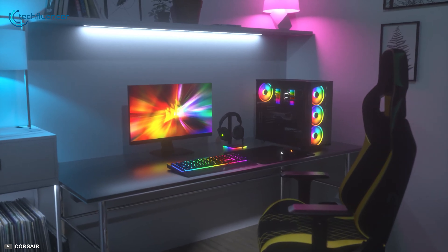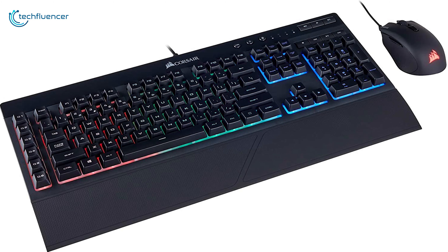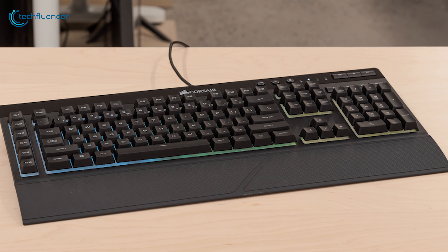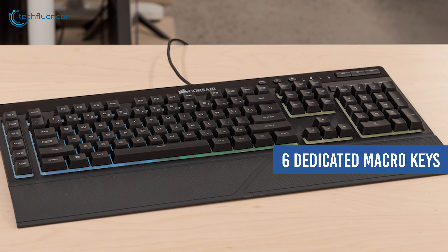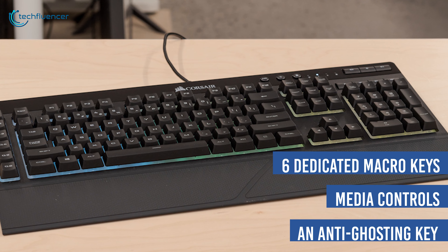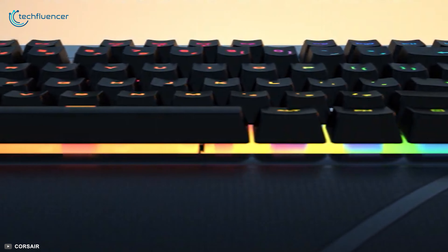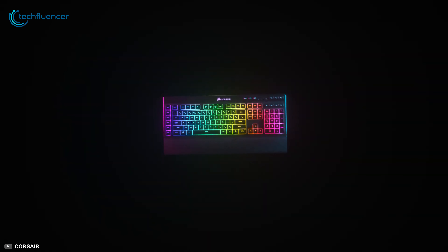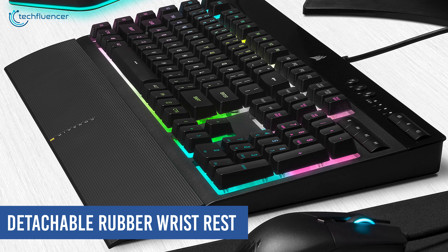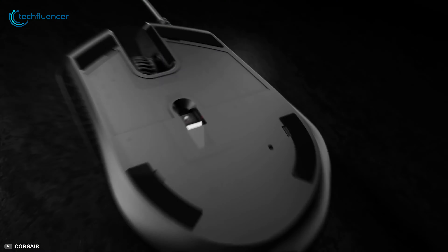Finally, at number one we have the Corsair K55 and Harpoon RGB combo — a performance-intensive combo with premium design aesthetics. The K55 keyboard brings along six dedicated macro keys, media controls, and an anti-ghosting key for the ultimate level of customization. The three-zone dynamic RGB backlighting casts a vivid lighting show that adds a premium wow factor to the keyboard. The detachable rubber wrist rest supports your palms while you game.